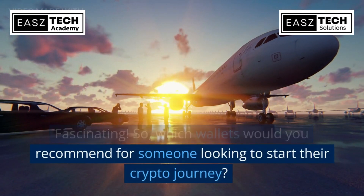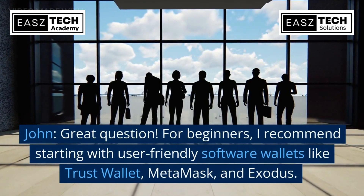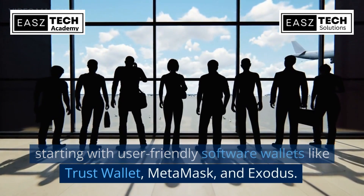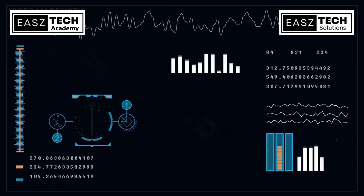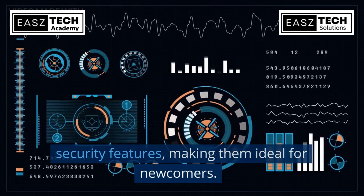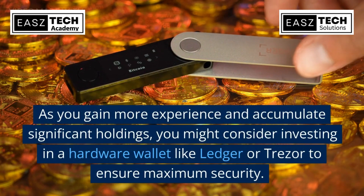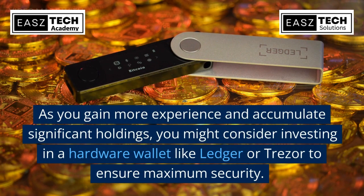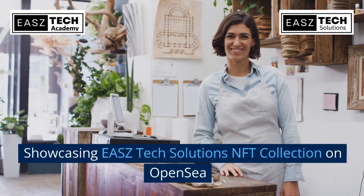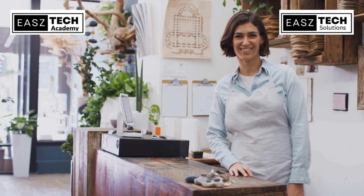For beginners, I recommend starting with user-friendly software wallets like Trust Wallet, MetaMask, and Exodus. They provide an intuitive interface and excellent security features, making them ideal for newcomers. As you gain more experience and accumulate significant holdings, you might consider investing in a hardware wallet like Ledger or Trezor to ensure maximum security.